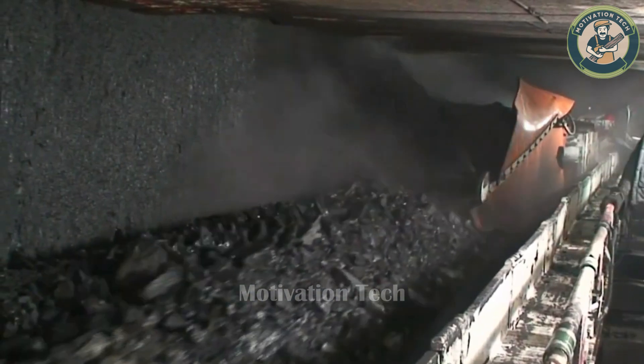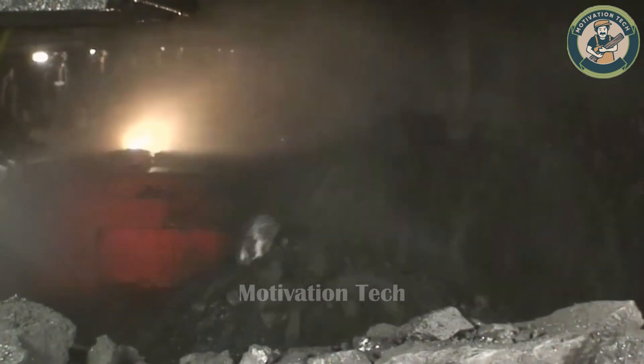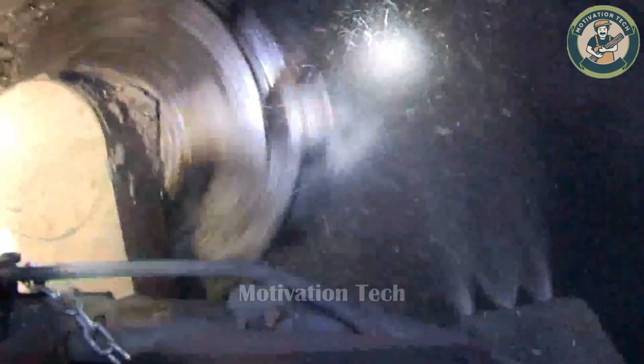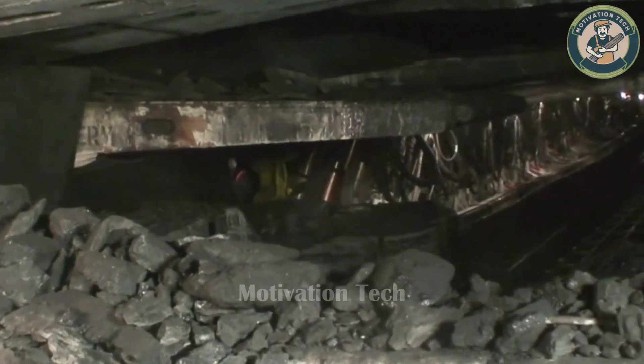I could hardly believe my eyes when I saw the Longwall Shearer drum, a marvel of the mining industry with immense efficiency. This machine is equipped with a cylindrical cutting drum, with cutting bits mounted around its uniquely geometric surface. This strange machine extracts material at an incredible rate, with a chain conveyor quickly moving massive amounts of material.